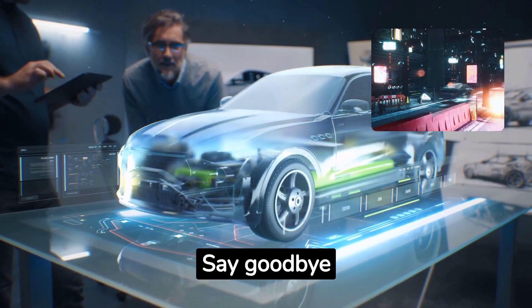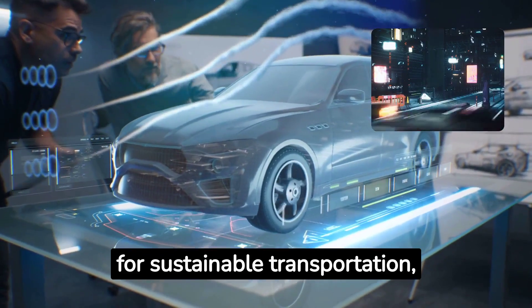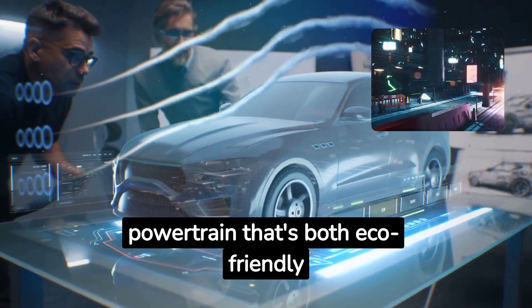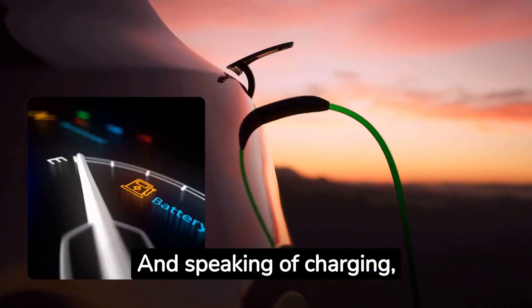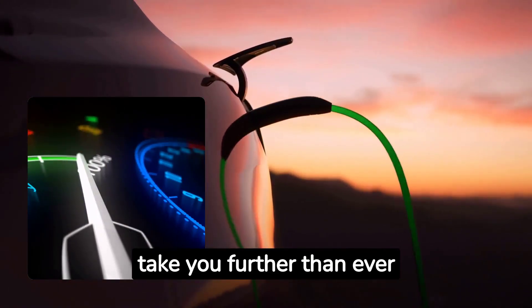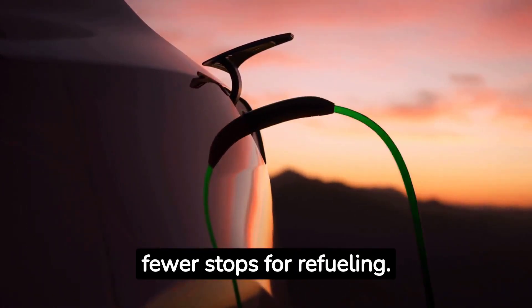Say goodbye to traditional fuel-guzzling engines. This car paves the way for sustainable transportation, with its electric powertrain that's both eco-friendly and wallet-friendly. And speaking of charging, this car boasts an impressive battery range that will take you further than ever before. Say hello to longer trips with fewer stops for refueling.